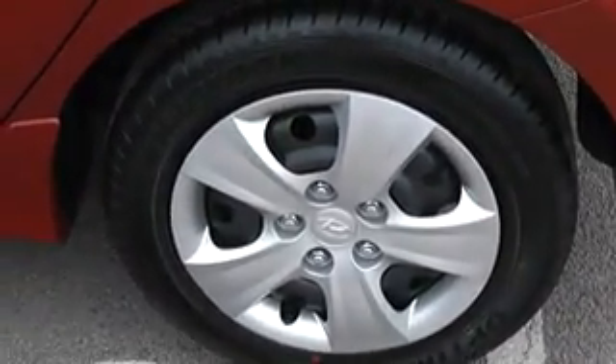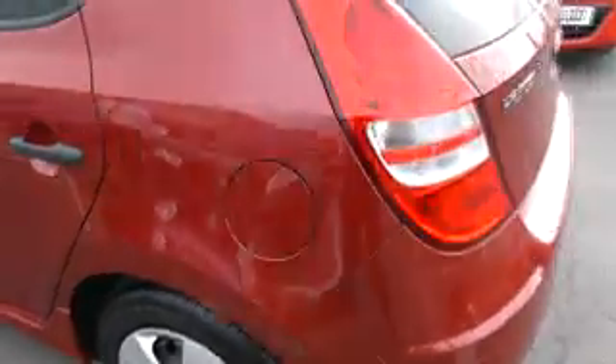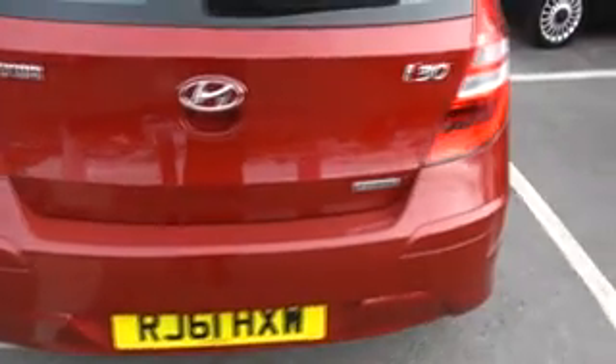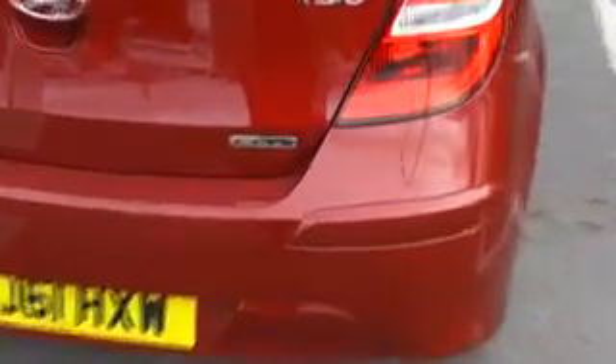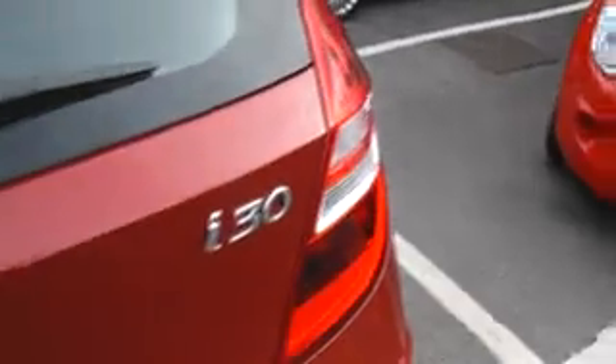Again, no scuffs or scratches to the rear wheel trims. Coming around to the rear of the vehicle — this is a CRDi diesel model. Inside the boot you can see a nice spacious boot, all in excellent condition. Note the 60-40 split rear seats.